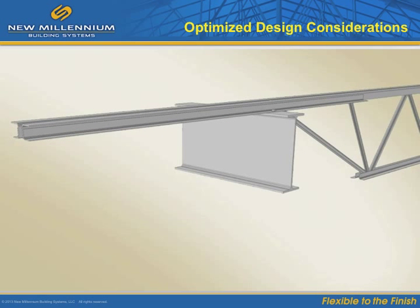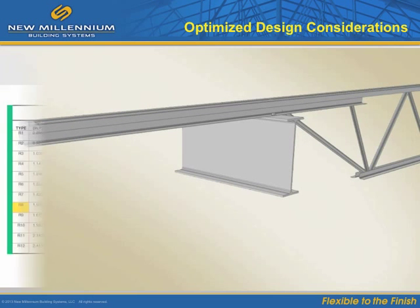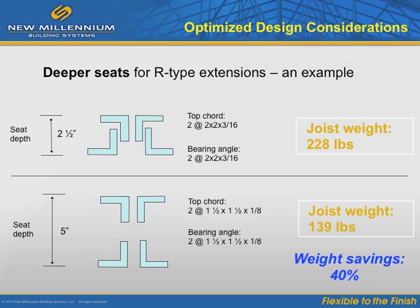We just talked about using deeper seats as a way to cut costs, and with proper planning it can be this easy. Another clear way to optimize is to specify the actual loading for an extension design. Anytime the R-type extension number is greater than the K-series joist number, a deeper bearing seat should be considered. For example, with a seat depth at 2.5 inches, the joist requires a larger top chord and bearing angle. But using a 5-inch seat depth, we can meet the R-10 value with a standard top chord and bearing angle, resulting in 40% less steel to provide the required design strength.